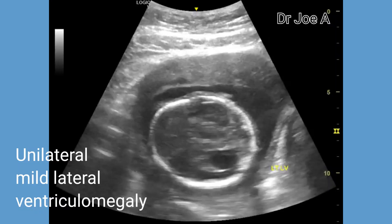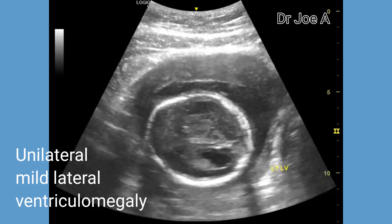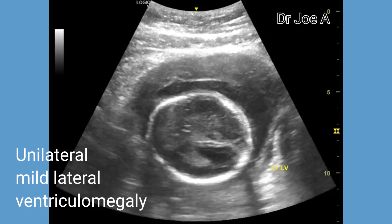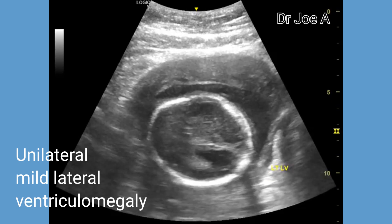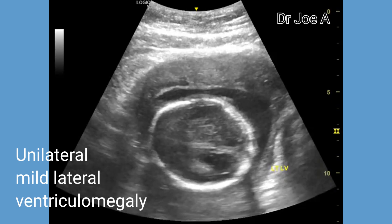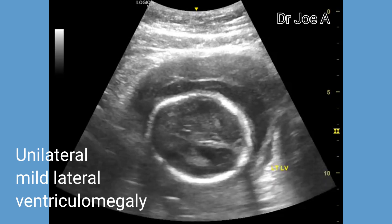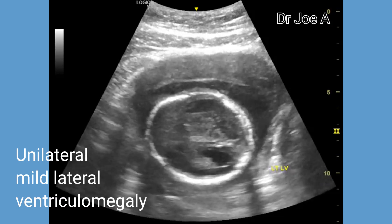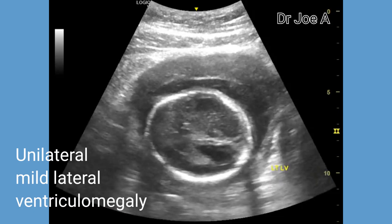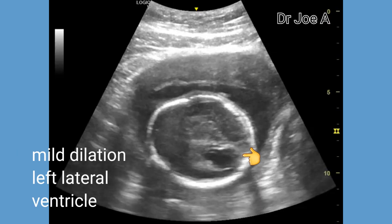This second trimester fetus has a mildly dilated left lateral ventricle. This is obvious in the transverse section of the fetal head, which shows the dilated atrium of the left lateral ventricle. The atrium of the left lateral ventricle measures 11 mm in transverse section.